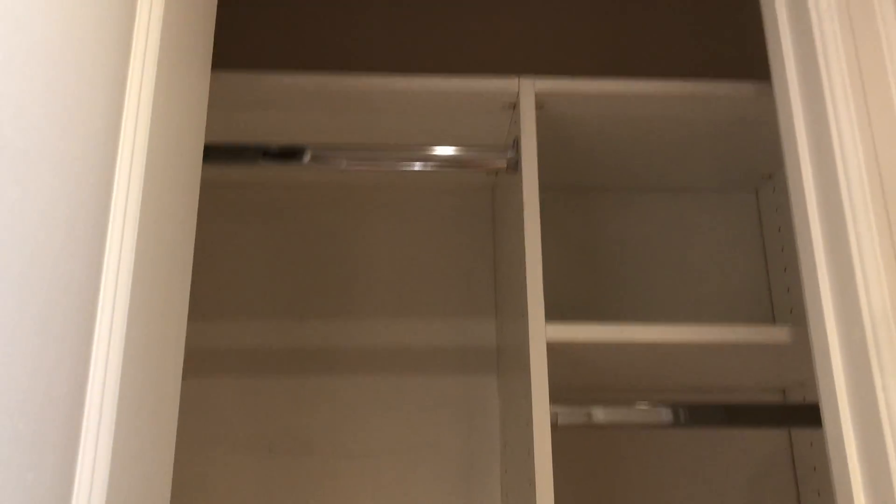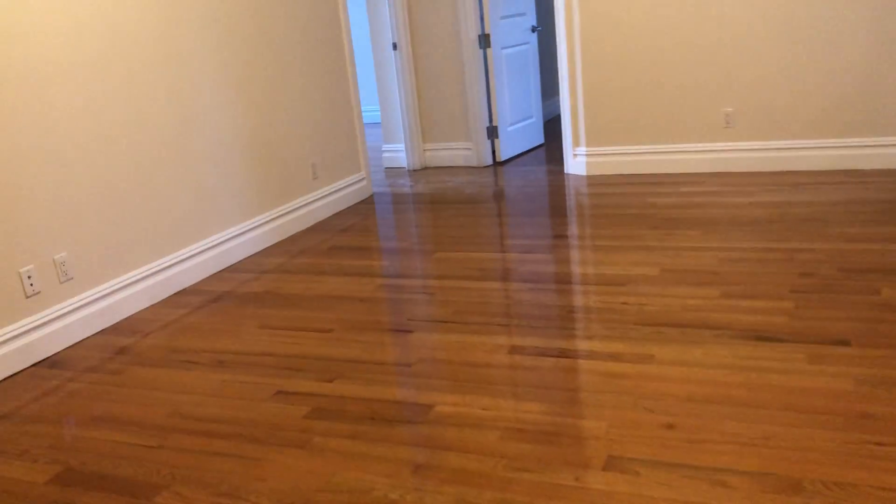There's a shared closet here, essentially usable as a coat closet. The built-ins are already in, which is nice, and they can be removed. Now you have a very, very big living room here — I kind of feel like that's even an understatement. You can step back and see the size — it's massive.